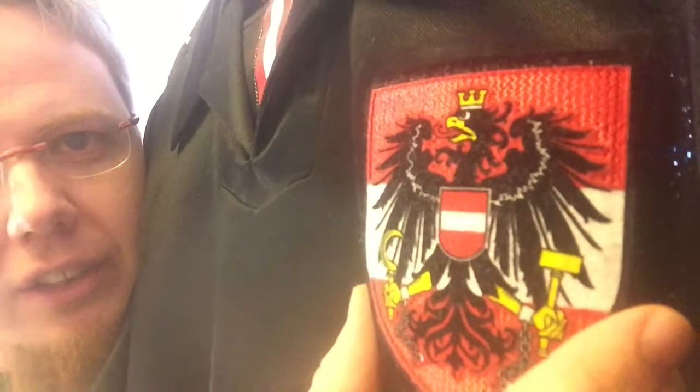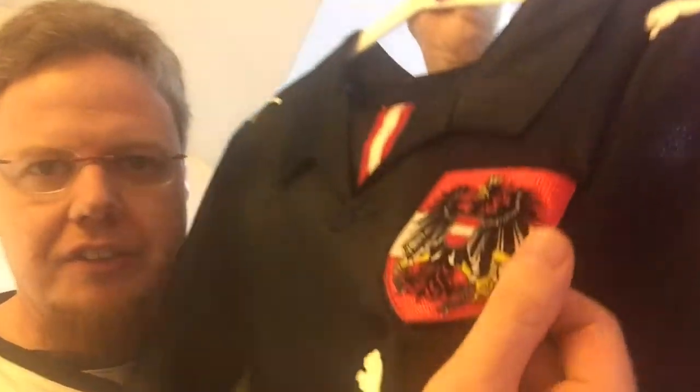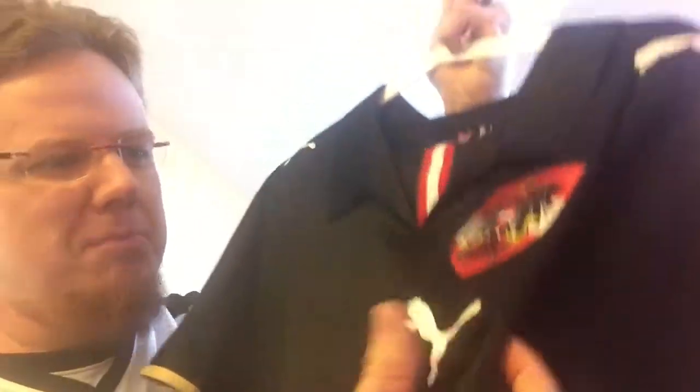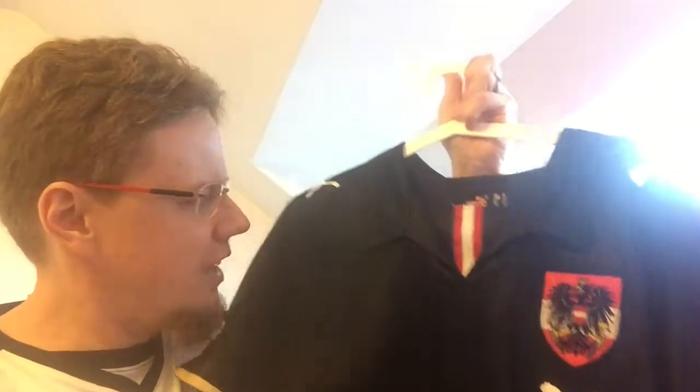Also the crest is a double material — you have this background that's kind of sparkly, and then over that is a felt. Really, really nice. Nicely done. Looks very high quality. It's a really nice pattern. And then you have the Puma cat below — that's maybe the one thing I don't like, that the Puma cat is here, so you have the two logos on one side. The number comes in here which makes some sense.